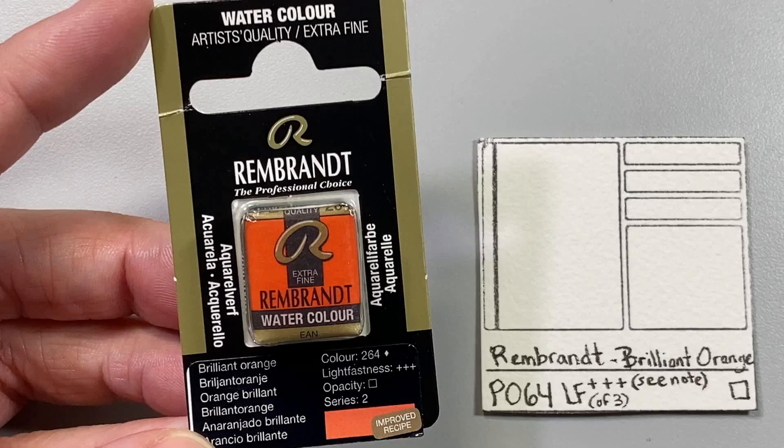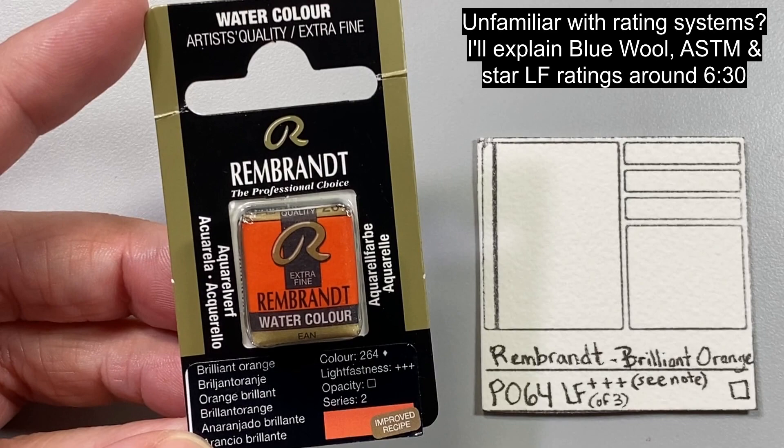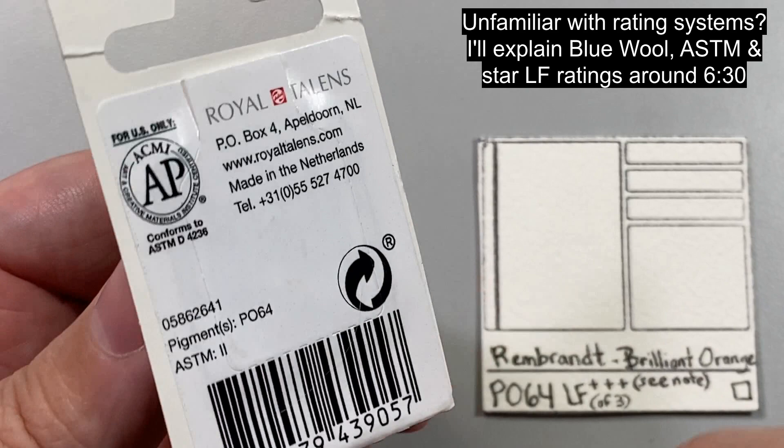Hi. In this video, I want to warn artists that PO64 is fugitive. I'll also talk about lightfast testing and misleading labeling practices.